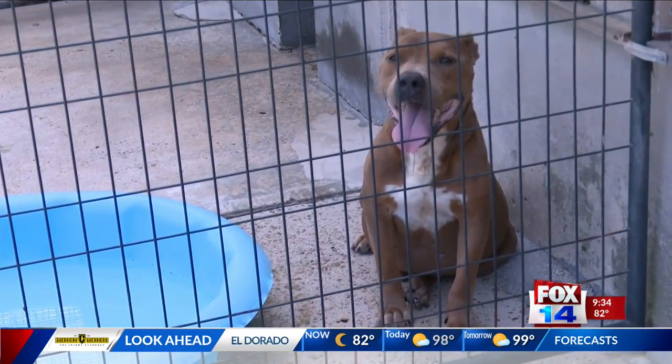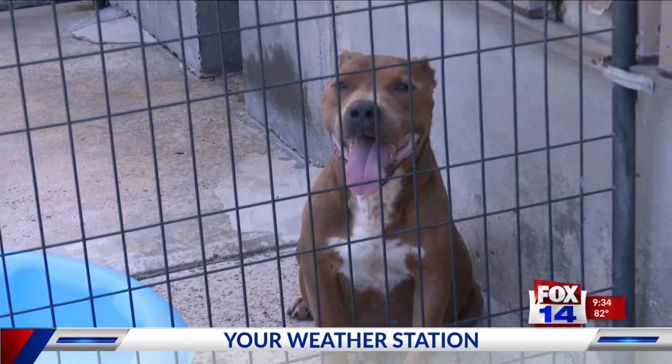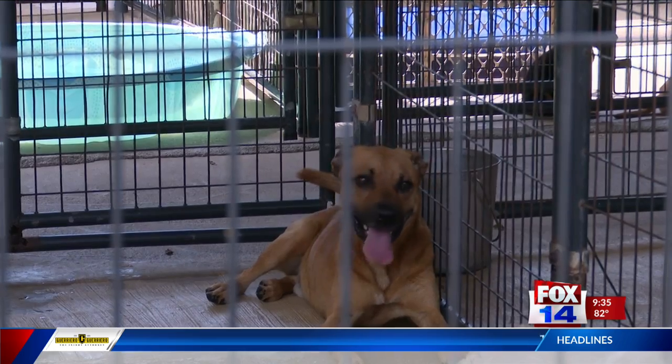Matthews says it is crucial to keep in mind the signs of heat stroke. "If they start panting really heavily, you'll start seeing them drool a lot, their tongue will change color, and the white of their eyes will turn bright red. And when that happens, you know that they're in a full-on heat stroke, and that's an emergency."